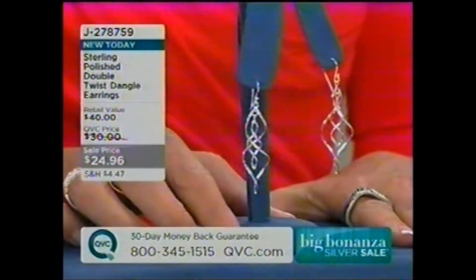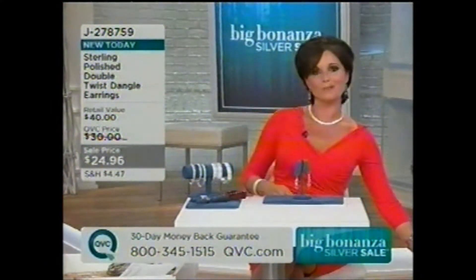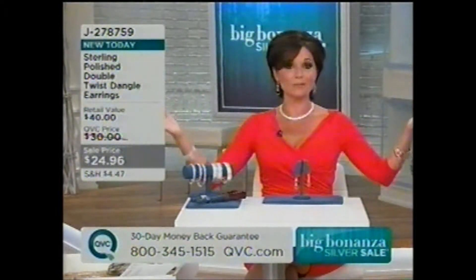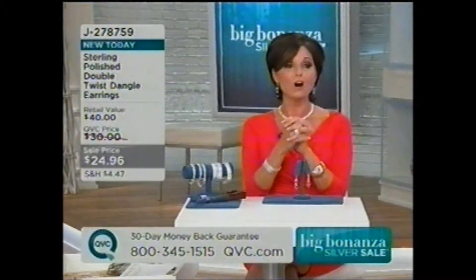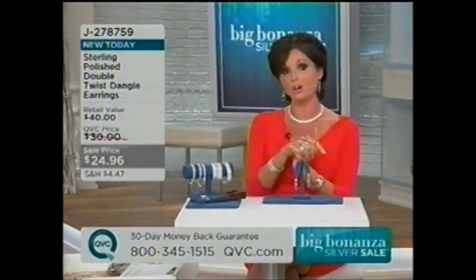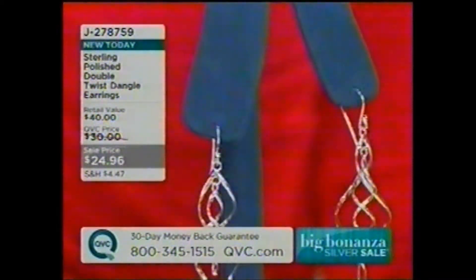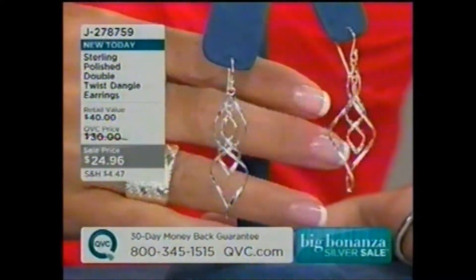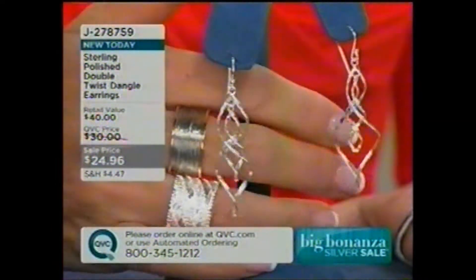My name is Nancy Hornbeck. I want to say welcome in. We're so glad you're watching our 25th Annual Big Bonanza Silver Sale. The whole day is just filled with really great items on air as well as online — I think there are 150 items that you won't see on air that are on sale online. We have 17 hours of this wonderful, beautiful metal. We are really busy on the phone lines, so be patient with us if you don't mind.